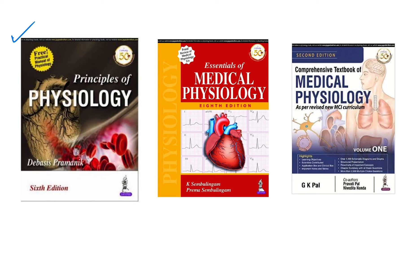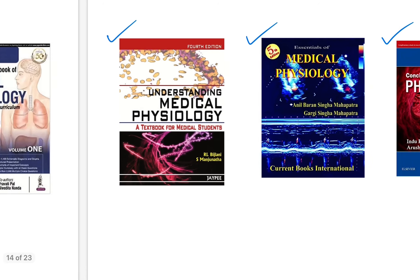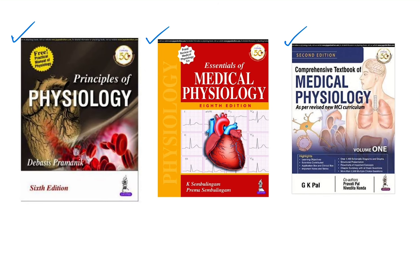Alternatively, some students prefer Medical Physiology by Sembulingam. There are many other textbooks: G.K. Pal available in Volume 1 and 2, Physiology by Bijlani, and Physiology by A.B.S.M. (Anil Barun Singh Mohapatra). Go through all the books in your college library and choose any one you like to read.